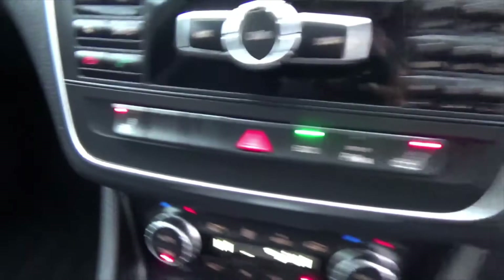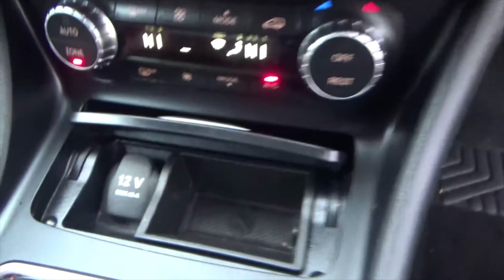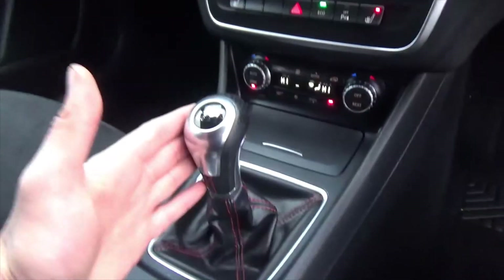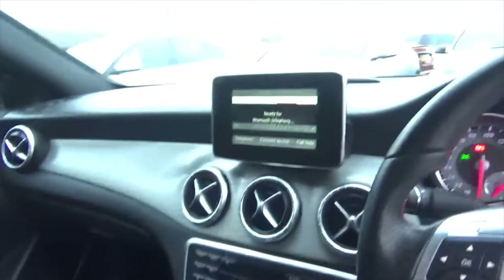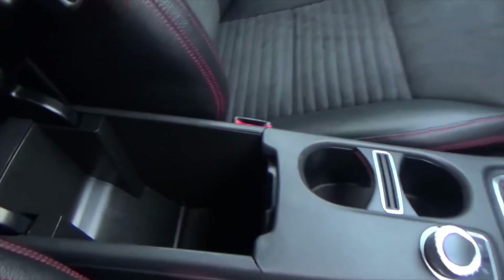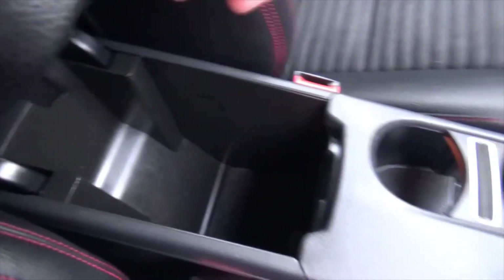You've got heated front seats, and digital dual zone climate control with air conditioning. There's a power outlet for phone charging as well. It has a silky smooth six-speed gearbox, and you can also control the display via the centre scroll wheel.